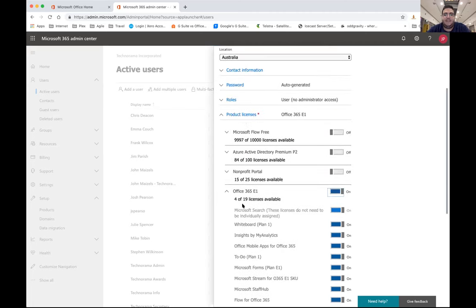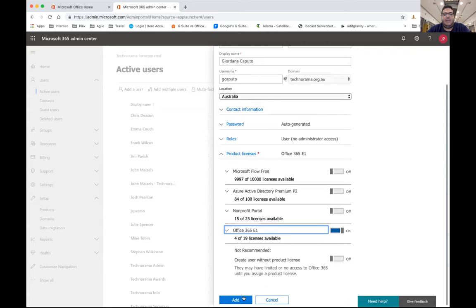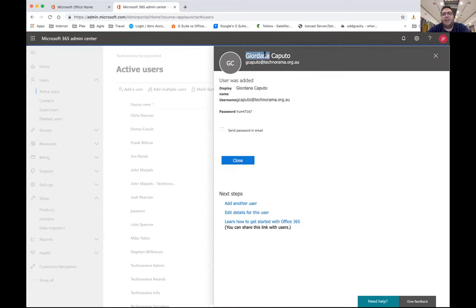Once you've made your user, they are straight in the system. You can be very specific about what groups they have access to, what they use, and what type of resources they have. As mentioned with security, you can select exactly what people have access to. The admin panel also shows you storage usage — we use zero percent of OneDrive because we use SharePoint instead.